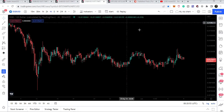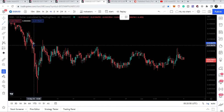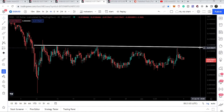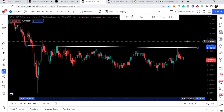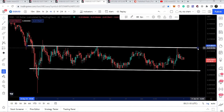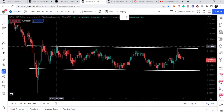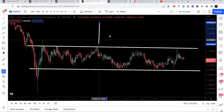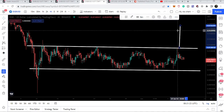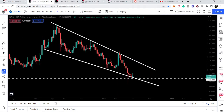Switching to the smaller four-hour time frame chart, you can see that DGB has formed a parallel channel. We have the resistance of this newly formed parallel channel at the top and the support at the bottom. If we break out this channel resistance, the next target — the imminent move after the breakout — will be approximately at 1.8 cents.